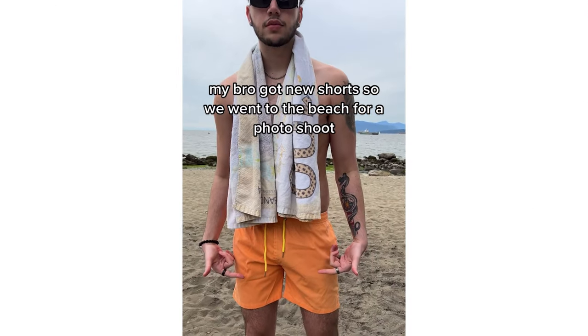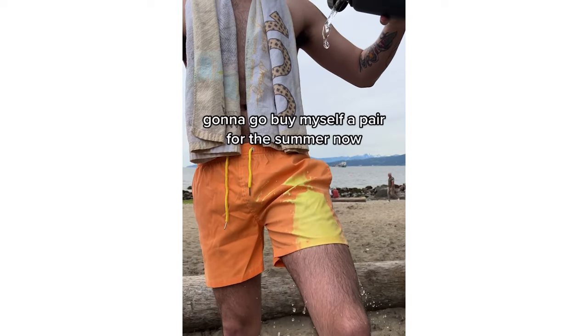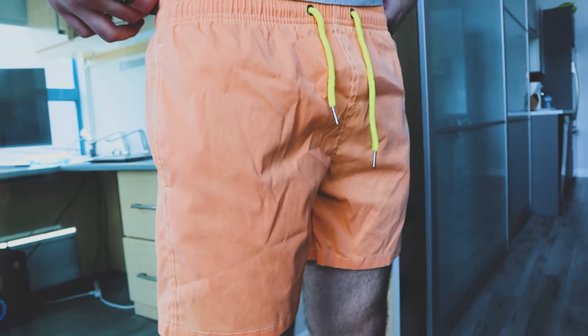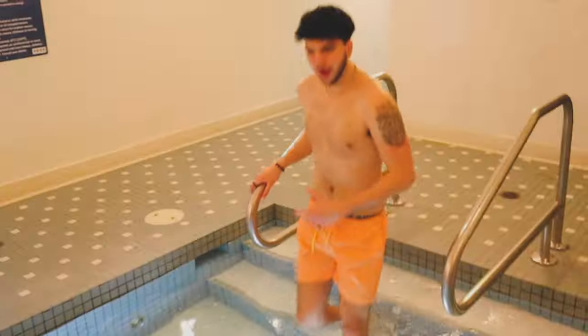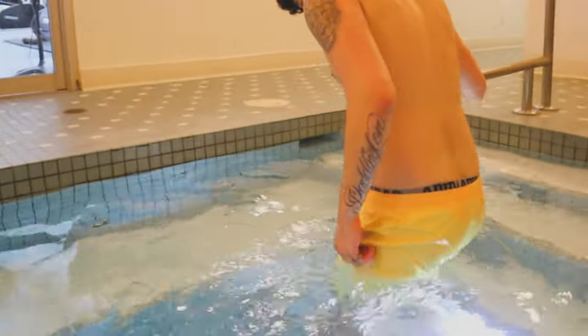By the way, if you do want to see the full challenge video, I'll leave a link to that video somewhere up here. My bro got new shorts, so we went to the beach for a photo shoot. Then he showed me the reason he bought them. So the product I was selling was, as you guys could tell, the color changing swim shorts. It's a pretty popular dropshipping product over the years on Facebook, but I figured it needed some love on TikTok. It had all the right elements and that wow factor that'll catch people's attention in the first couple seconds.